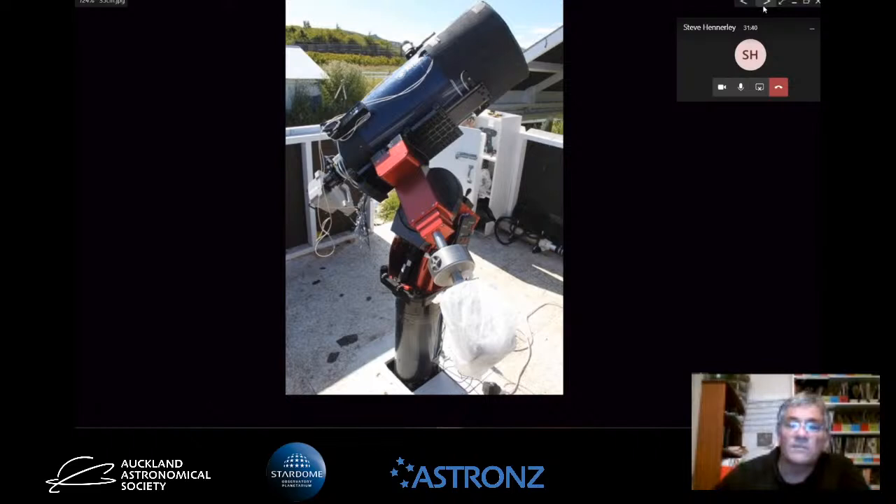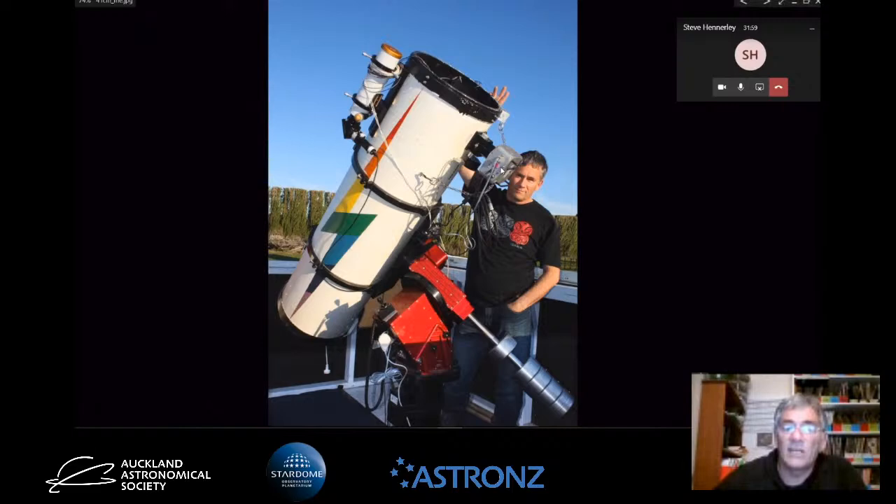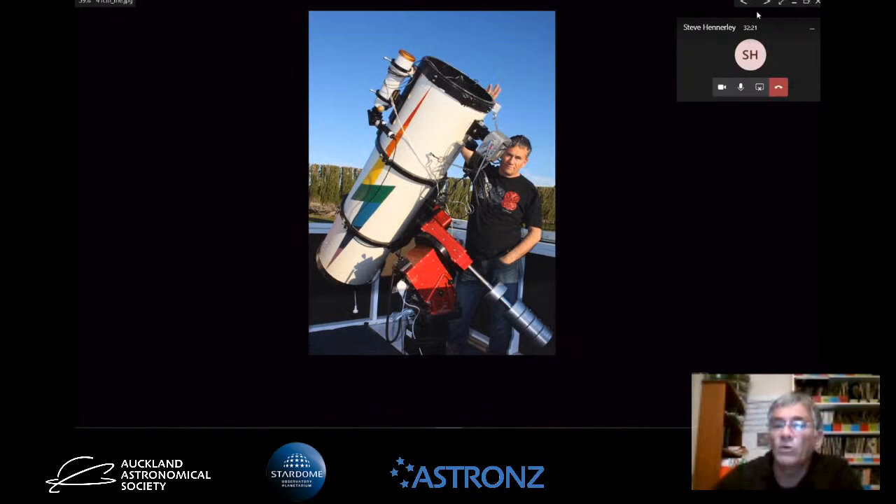Another telescope is the 41 centimetre, 16-inch Newtonian. It's got a big mirror at the bottom - light comes through the open end, hits the curved mirror, comes up, hits the secondary mirror, and comes out the side to the camera. With this telescope I do quite a lot of astrometry, which is basically taking photos of comets and asteroids, working out their longitude and latitude in the sky, sending those observations to Massachusetts where they get meshed with other people's observations to work out the orbits of these objects.